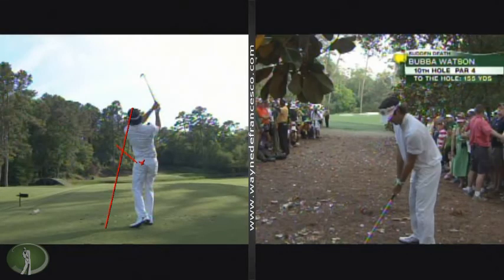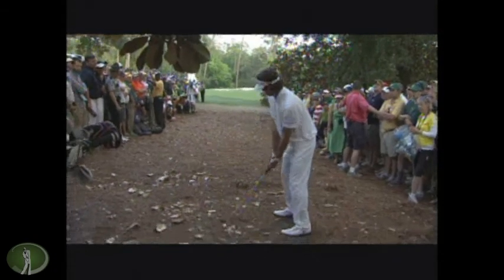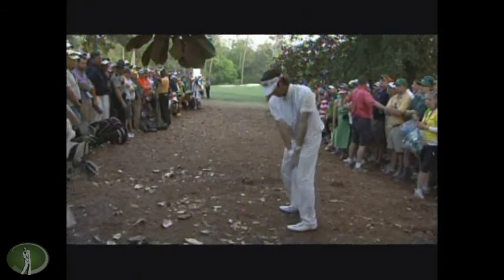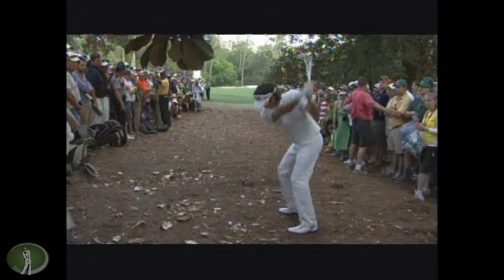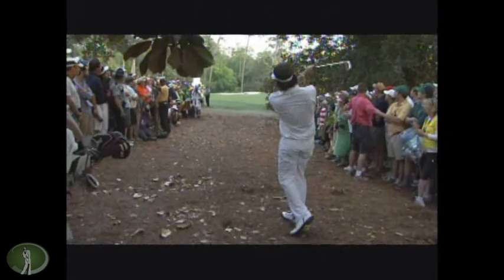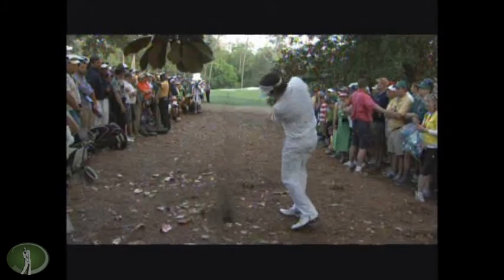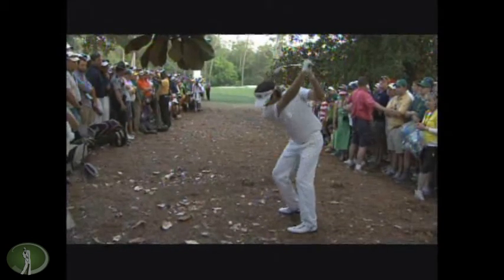I thought Mickelson had it, but I think Bubba is as good as Mickelson is — maybe it's something about being a lefty. I mean, these guys just paint the ball; they just take it and do whatever they want with it. He hooked this thing 40 yards to win the Masters — a 40-yard hook with a wedge. An open face. Look at that.